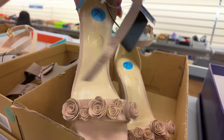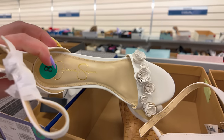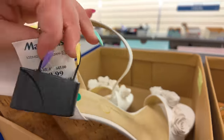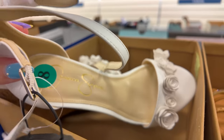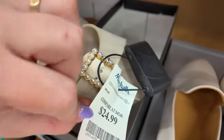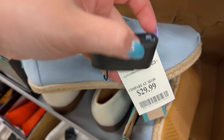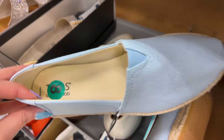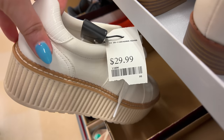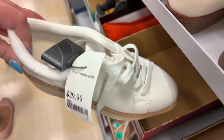These would go great with summer dresses, a little denim skirt — super cute. They also come in white. These are $30. Got some Toms for $30 in blue. And Dolce Vita for $30 in white.